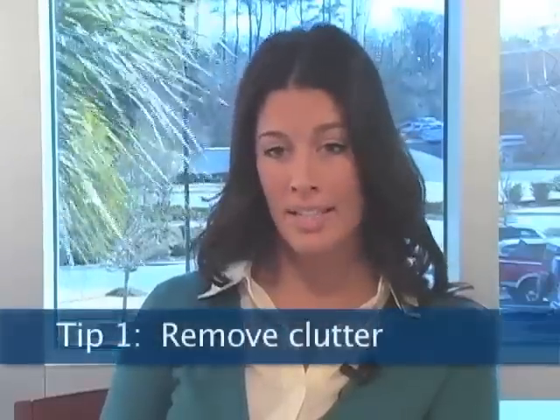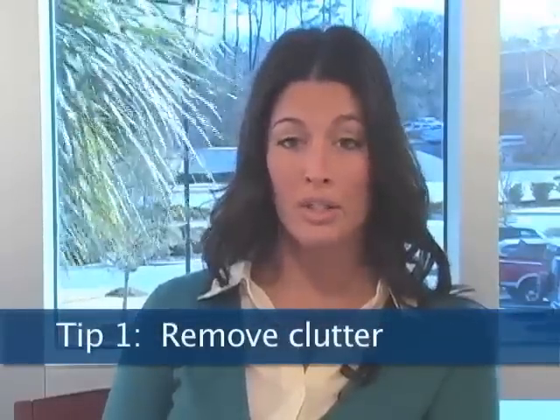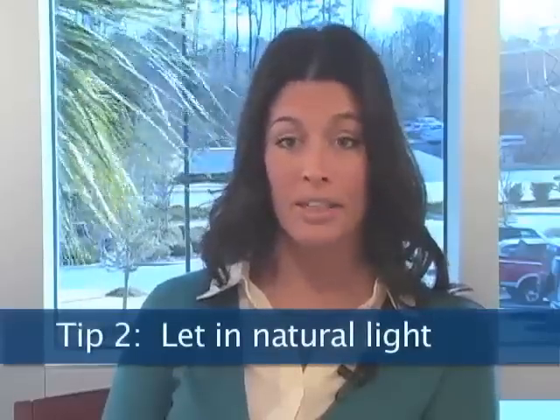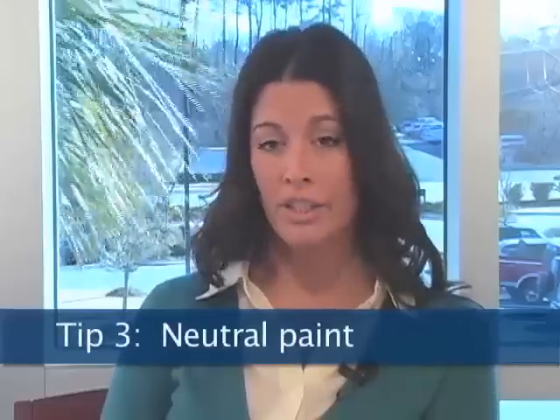Some important rules to remember when you are staging your home is that you want to remove clutter. You want to have all your windows open, let light in, open the blinds, and use neutral paint colors.